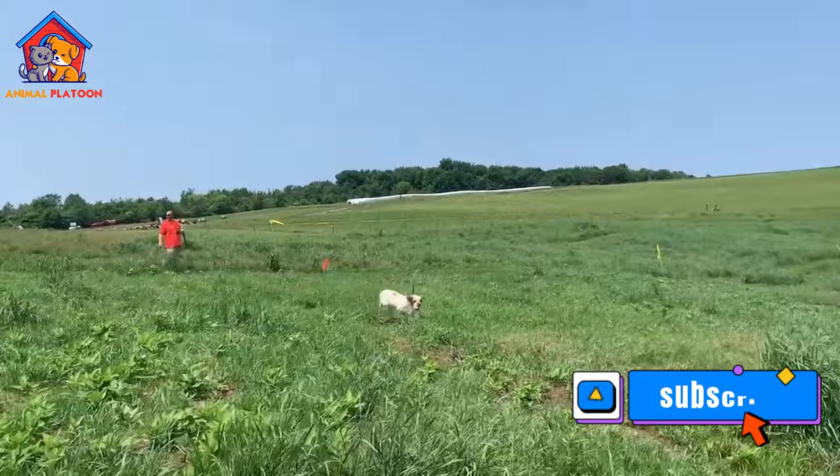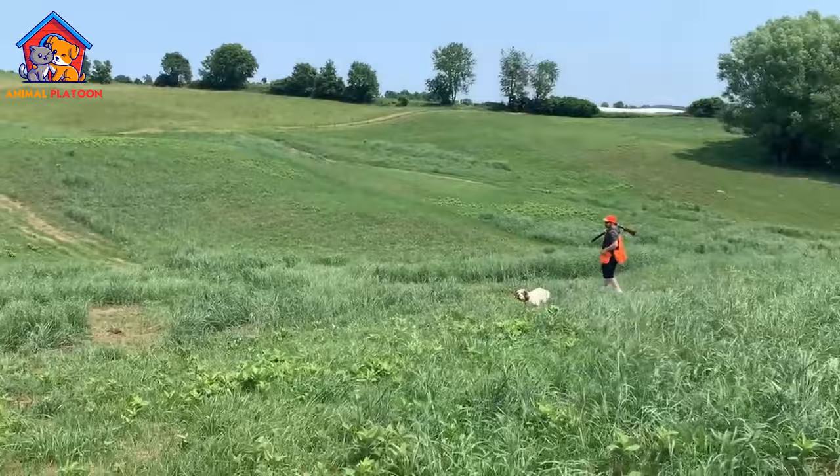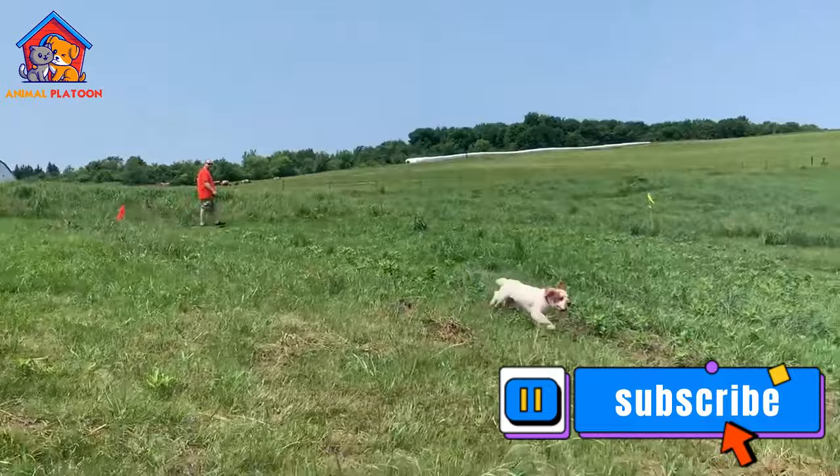Good with other pets. Clumber Spaniels generally get along well with other pets, including cats and other dogs. They have a friendly and tolerant attitude, which makes them adaptable to multi-pet households and reduces the likelihood of conflicts.